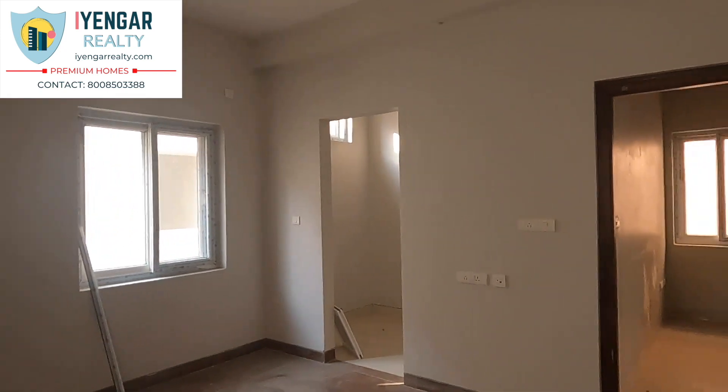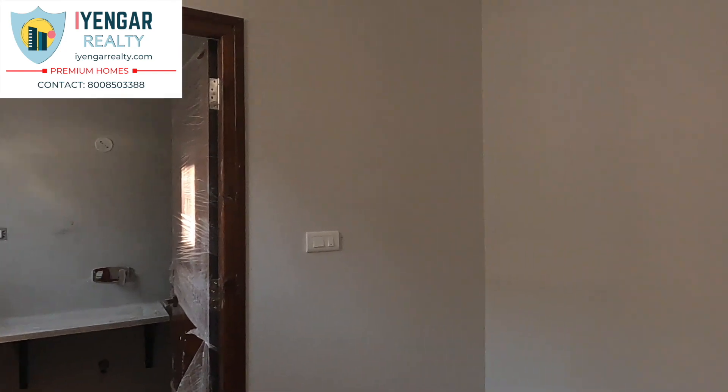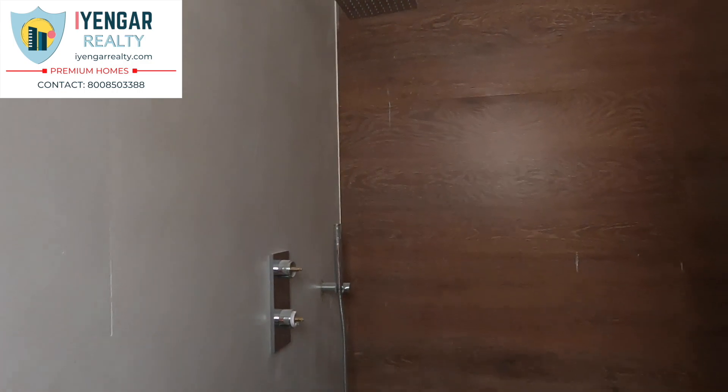The master bedroom is 12 by 14 feet. The room is well-lit with cross ventilation. It has an attached washroom with dressing space of size 5 by 8 feet, and the bathroom is also of size 5 by 8 feet.